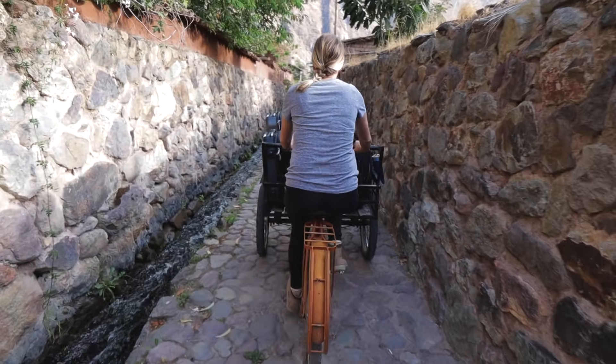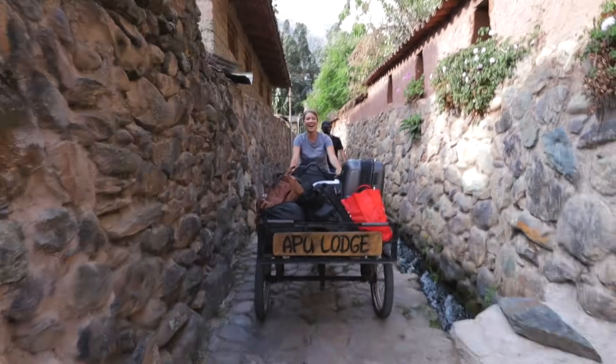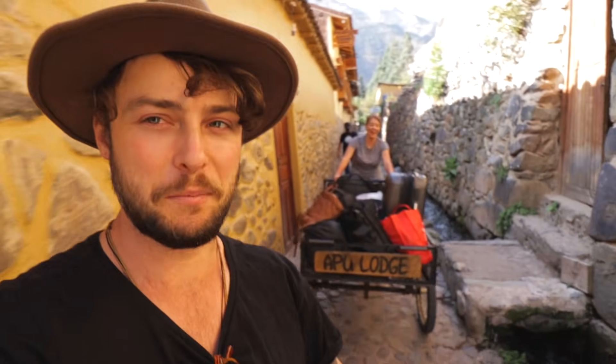Good afternoon guys, we are leaving Apu Lodge and we are going somewhere else very special. This is how you move luggage in Peru.